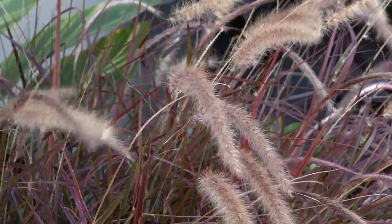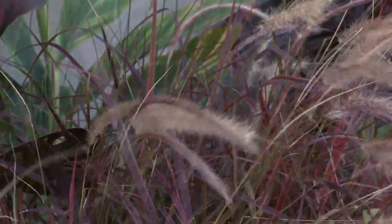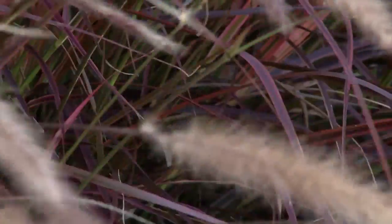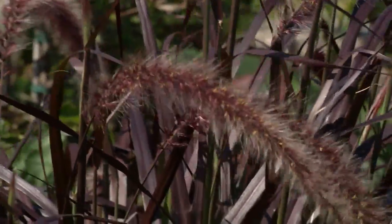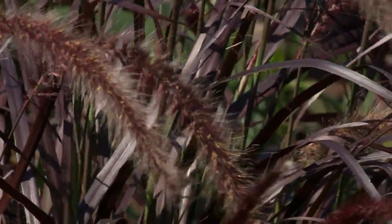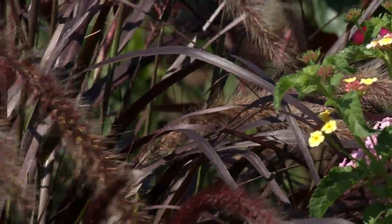So purple fountain grass would be considered a tropical? It is. A lot of people get confused because they see it all red and beautiful and spiky, but they assume it's hardy because it's in the ground. No, not at all — it's no different than planting impatiens or marigolds. It just gives you a bigger, bolder, strappier type plant.